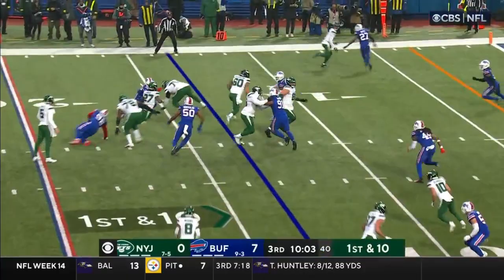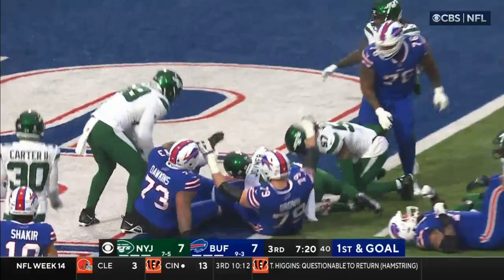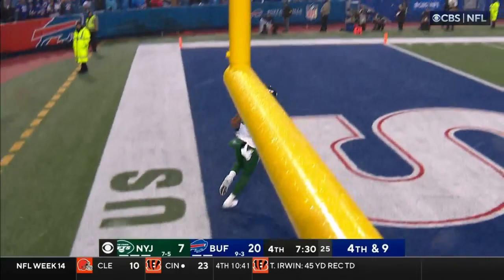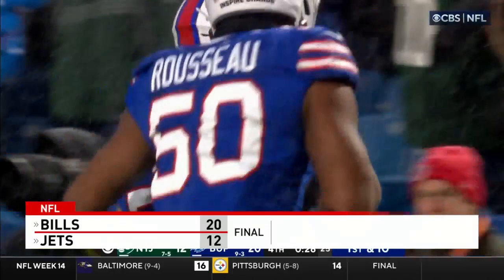Here come the Jets — Zonovan Knight makes a couple defenders miss and scores a touchdown to tie it up. Then the Bills answer right away on the next possession: Josh Allen takes it on the keeper and gets the Bills back on top. Mike White would leave the game for some time — he was getting crushed — but he did return. The Jets had a blocked punt turned into a safety, giving them hope again. After some field goals, it's 20-12 Bills. Last chance for the Jets — the pass is batted down. It certainly wasn't pretty, but Buffalo hangs on to beat the Jets 20-12.